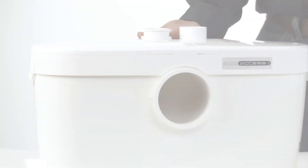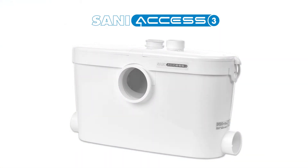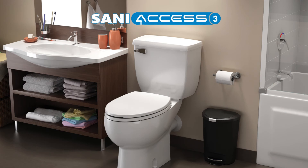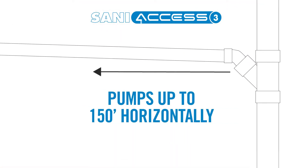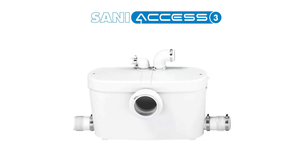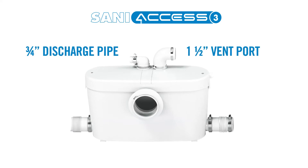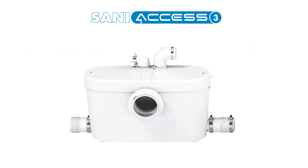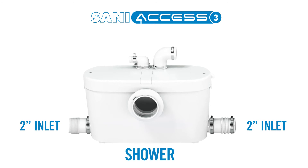Another macerating system to consider for residential use is the Sani Access 3. This half-horsepower pump system is used to install a complete bathroom and can pump up to 15 feet vertically or up to 150 feet horizontally. Similar to the Sani Plus, it comes equipped with a variety of inlets and connections: a 1.5-inch vent port and a 3/4-inch discharge pipe located on top of the unit, and two 2-inch inlets that can connect to a sink, bath, shower, or urinal.